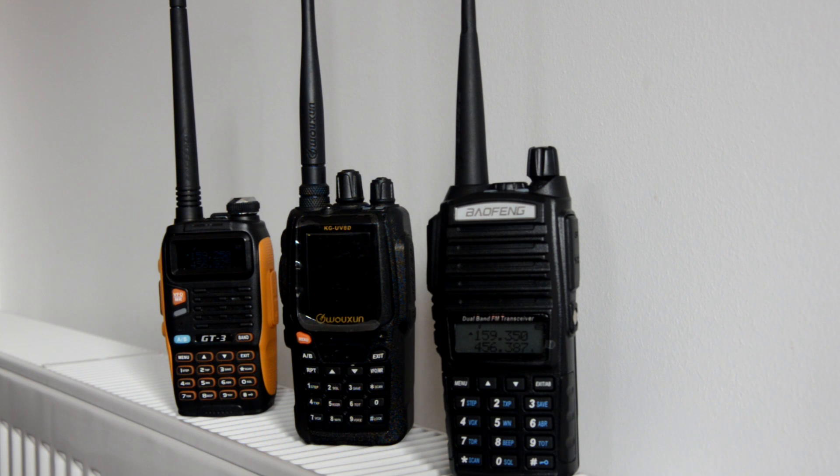Hi guys, as requested, this is a range test on the receive of three radio models. All three are using the stock antennas, and the transmitting radio is a Yaesu VX7R on an NA701 antenna. Let's now compare the receive quality.